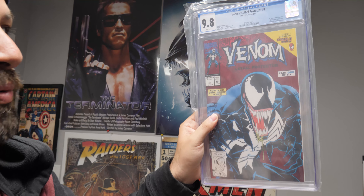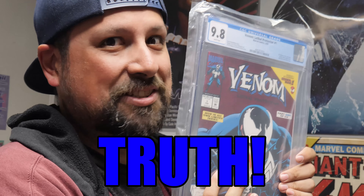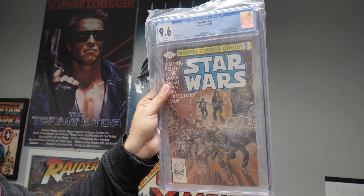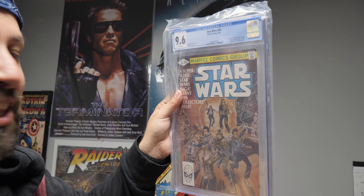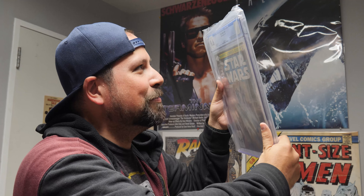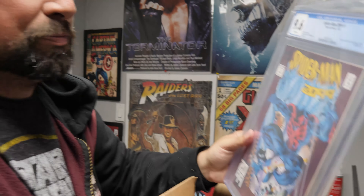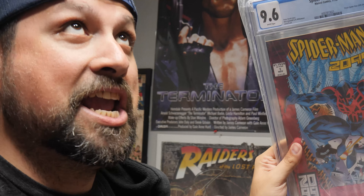Lethal Protector number one — first Venom in his own title. This is the beginning of his limited series in a nine eight white pages, and this is a key. And then we have Star Wars 50 in a nine six white pages — Darth Vader, Yoda, Obi-Wan Kenobi, and Domina Tug — Star Wars names. A Spider-Man 2099 in a nine six. See, that's what I'm talking about — we usually get these in a nine six, but I pulled a nine eight earlier.